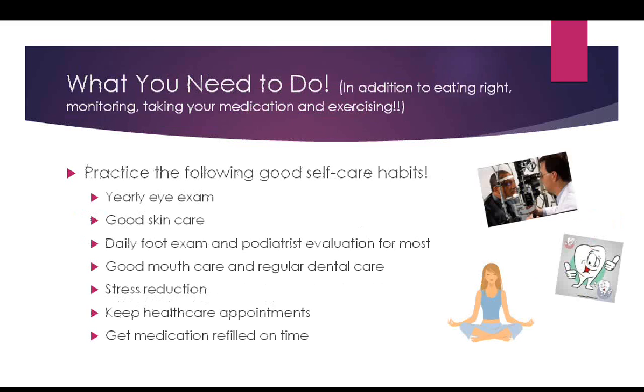In addition to eating right, monitoring, taking your medication, and exercising, there are a few more things to do. Make sure you have a yearly eye exam. Perform good skin care using lotion on your feet and legs. Do a daily foot exam yourself and see a podiatrist regularly. Practice good mouth care and regular dental care. Work on stress reduction and see a therapist if necessary. Keep your health care appointments and — most importantly — get your medication refilled on time so you're never skipping doses.